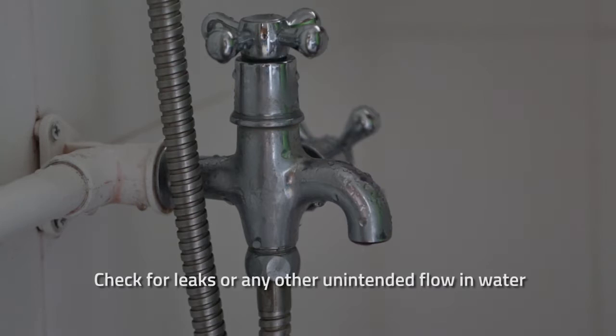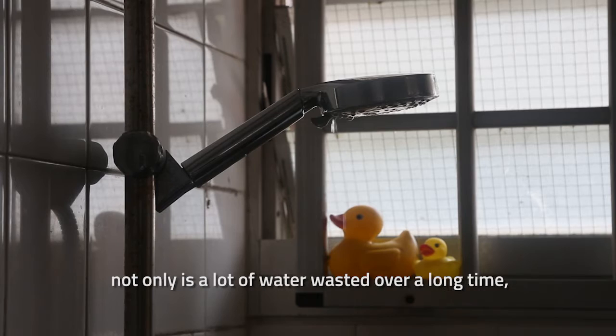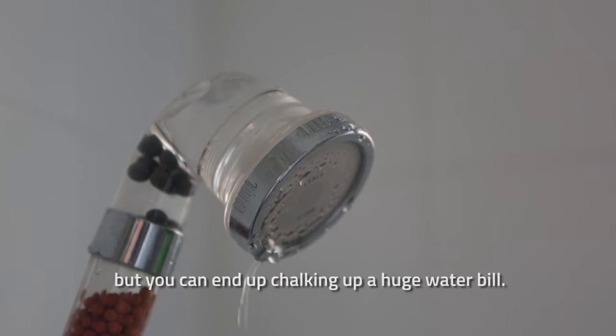Check for leaks or any unintended flow of water in the toilet or at the taps. Because if water continues to flow, not only does it waste a lot over a long time, but you can end up chalking up a huge water bill.